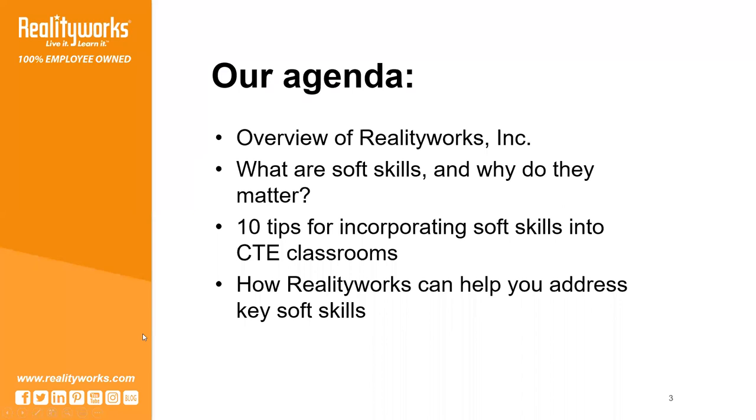So let's get started. We will kick things off by quickly reviewing what RealityWorks is for those of you who aren't familiar with our company.